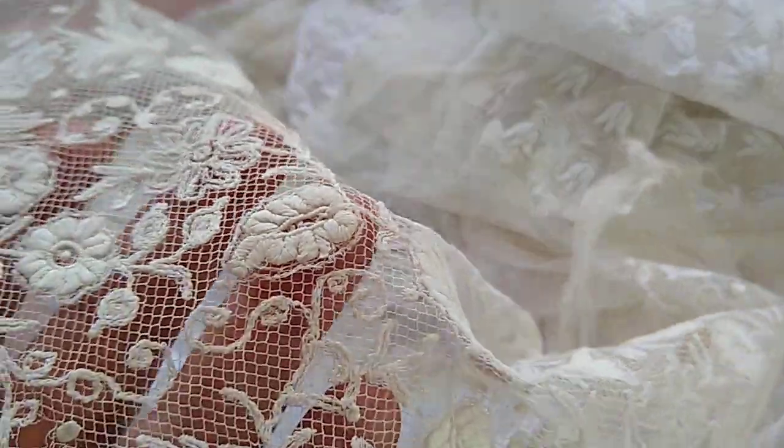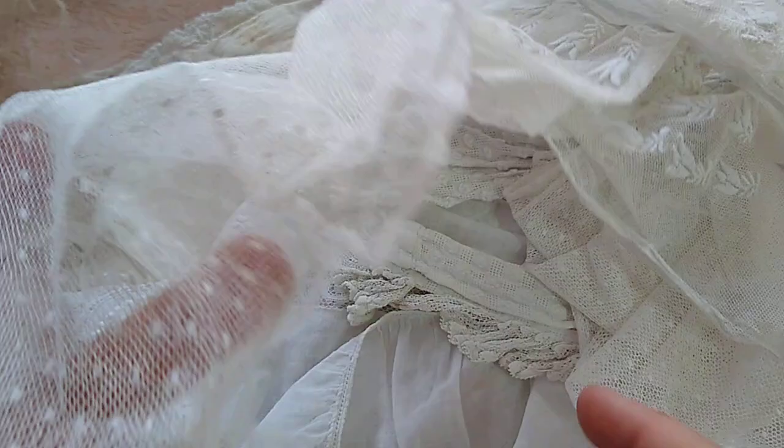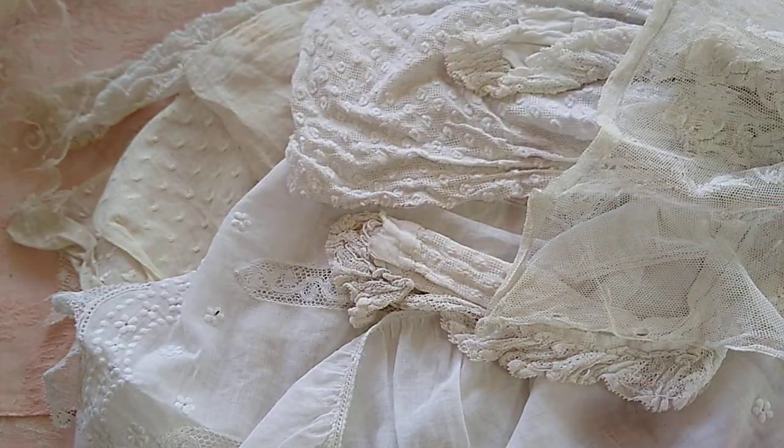Look at this — it's all hand-stitched on. Isn't that beautiful? They're all kind of a bit discolored, as you can see, but in our realm we don't care about stuff like that. We love it. At least Sally and I do — we love that sort of thing.